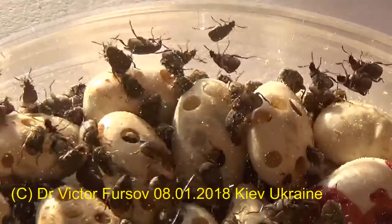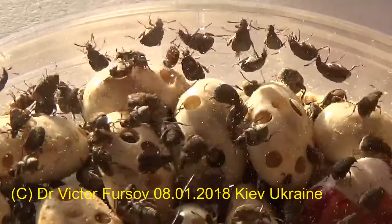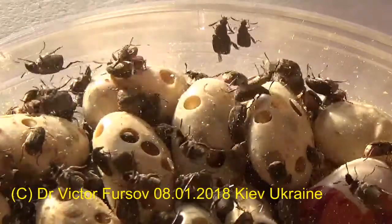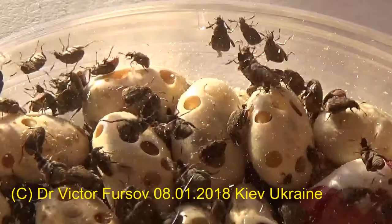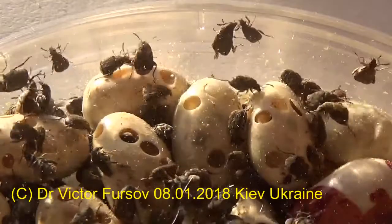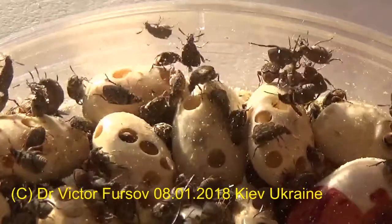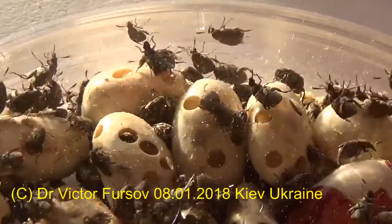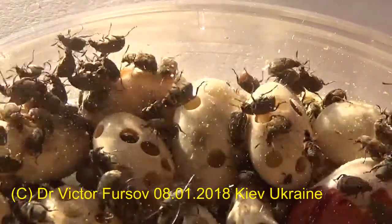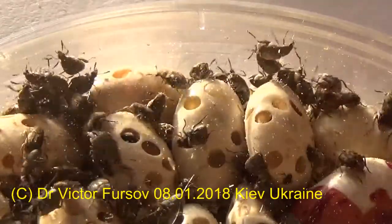Do not throw infested seeds away in your garden, because you will distribute bean beetles again. You need to destroy those seeds — just boil them. The second way to control bean beetles: if you have beans in your stock, freeze them in your freezer or refrigerator, preferably at minus 10°C or lower. The beetles will 100% die at this temperature, and all frozen beans will be clean and free of beetles.